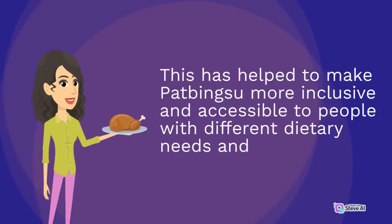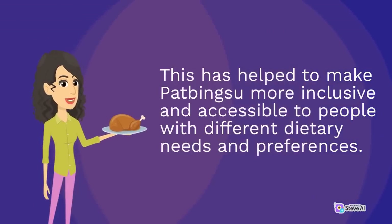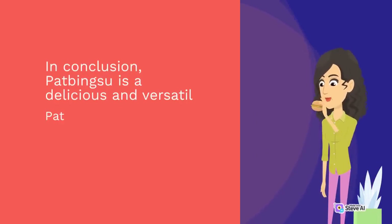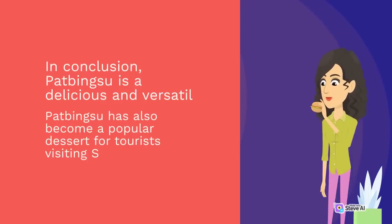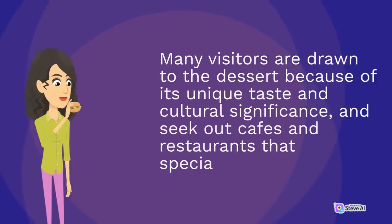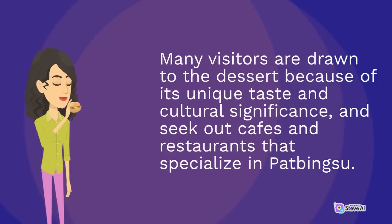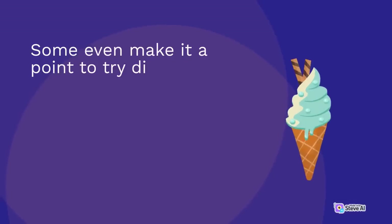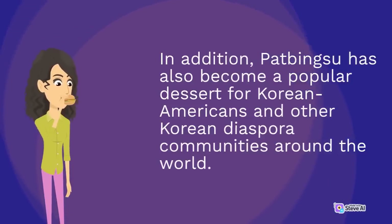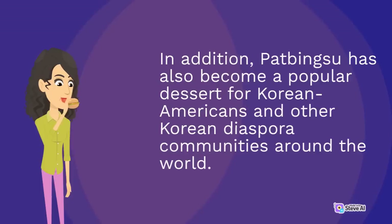This has helped to make pat bingsu more inclusive and accessible to people with different dietary needs and preferences. Pat bingsu has also become a popular dessert for tourists visiting South Korea, with many visitors seeking out cafes and restaurants that specialize in pat bingsu. Pat bingsu has also become a popular dessert for Korean Americans and other Korean diaspora communities around the world, providing a taste of home for those far away from their native country.